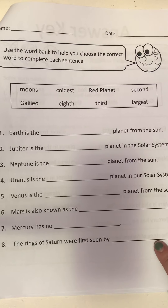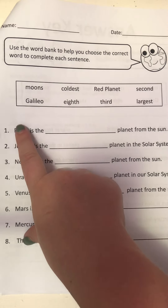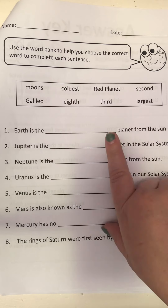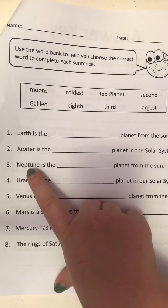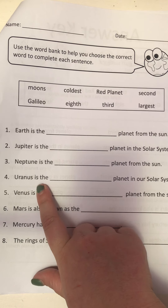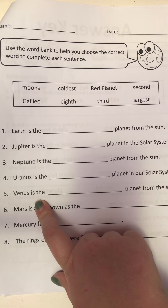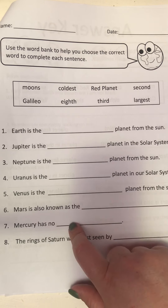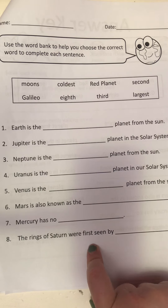The next one: use the word bank to help you choose the correct word to complete each sentence. Earth is the third planet from the sun. Jupiter is the largest. Neptune is the eighth planet from the sun. Uranus is the coldest. Venus is the second. Mars is also known as the red planet. Mercury has no moons. The rings of Saturn were first seen by Galileo.